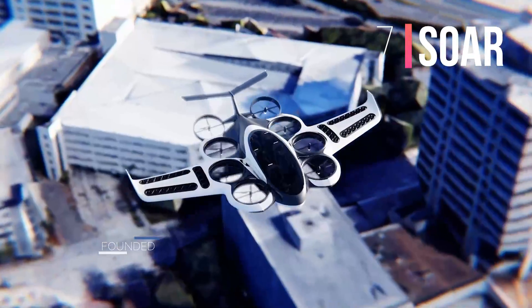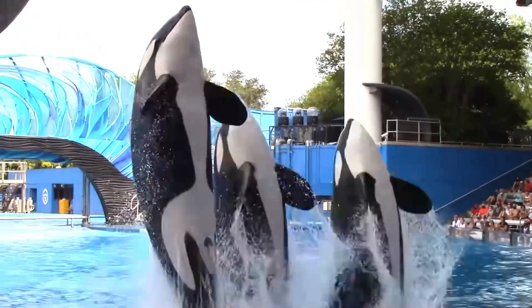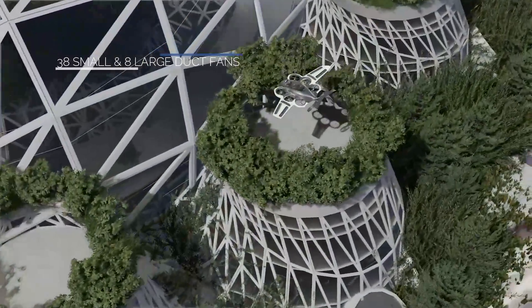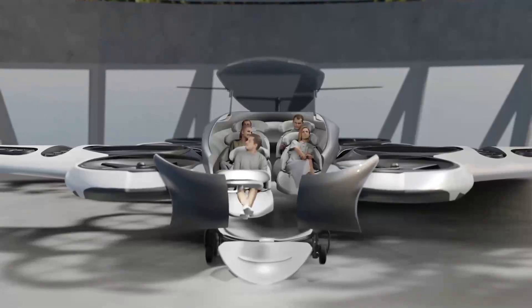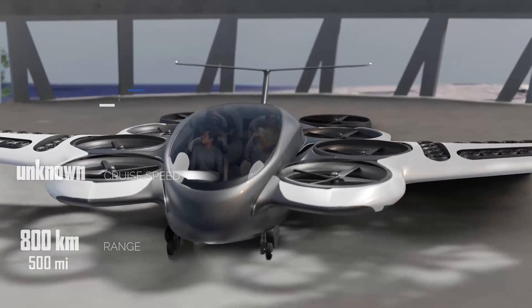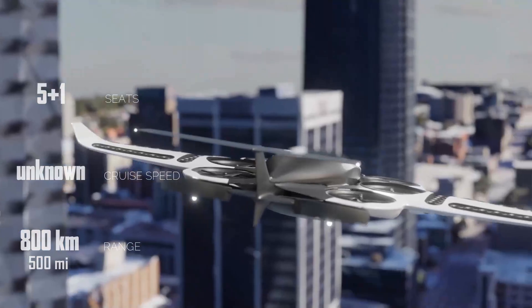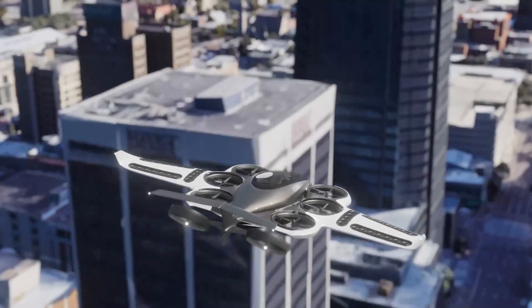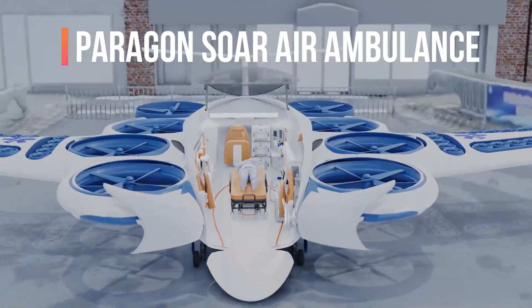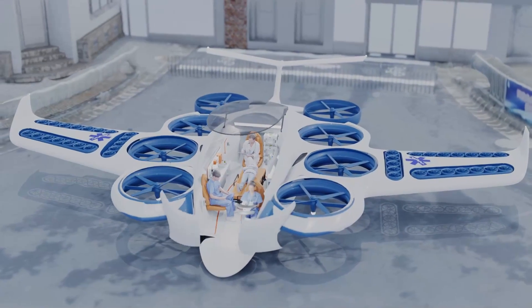Number 7: Soar. The US-based company Paragon has come up with a very interesting orca-like design. Thirty-eight small and eight large ducted fans promise to significantly reduce the noise level during vertical take-off and landing. The aircraft will be able to fly 800 kilometers with five passengers and a pilot. The Paragon Soar Air Ambulance will be a multi-purpose medical evacuation VTOL, allowing remote communities to receive medical support.